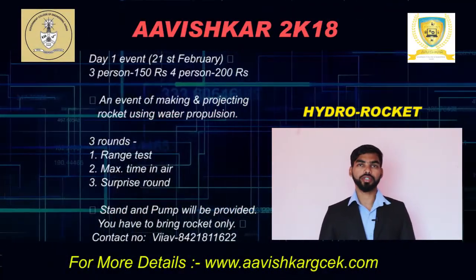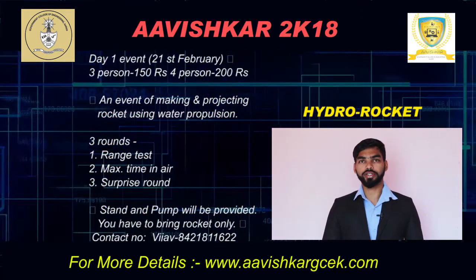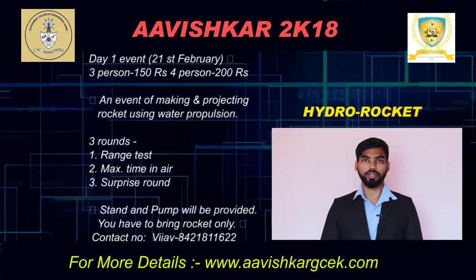Hello friends, this is Vijay. I am going to tell you about an event called Hydro-Rocket. This is an event hosted by the mechanical department of this college. The event is the making of a rocket from water bottles or any other material and projecting it with water propulsion.